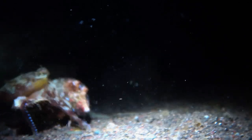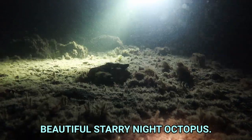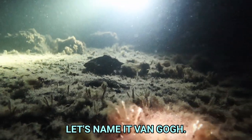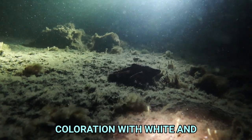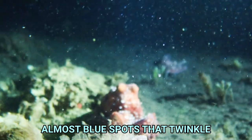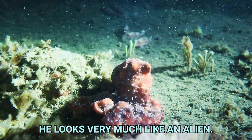A few minutes later, we came across a beautiful starry night octopus — let's name it Van Gogh. This species has a fabulous red-brown coloration with white and almost blue spots that twinkle like stars. He looks very much like an alien.